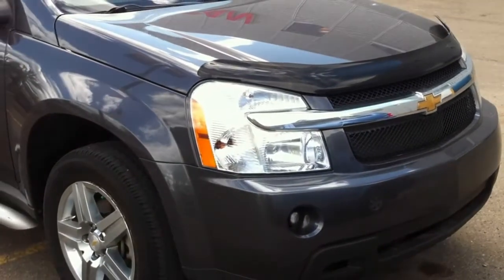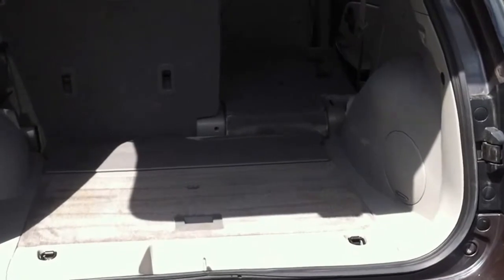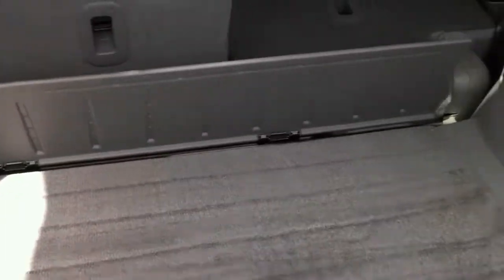Alrighty, now let's take a look inside the interior. This is the trunk — you do have a good amount of space in the back here. Underneath is your spare tire. Also on the side there you have a speaker in the back.